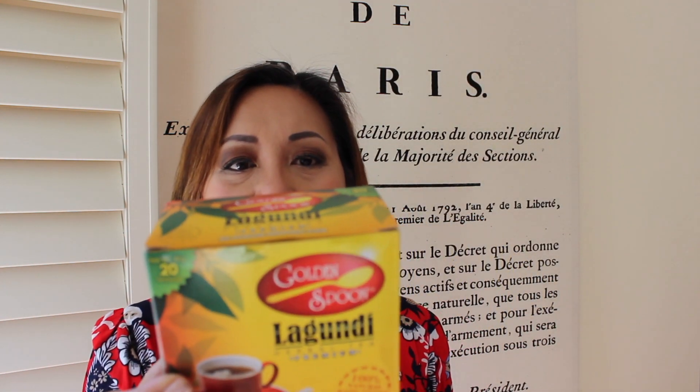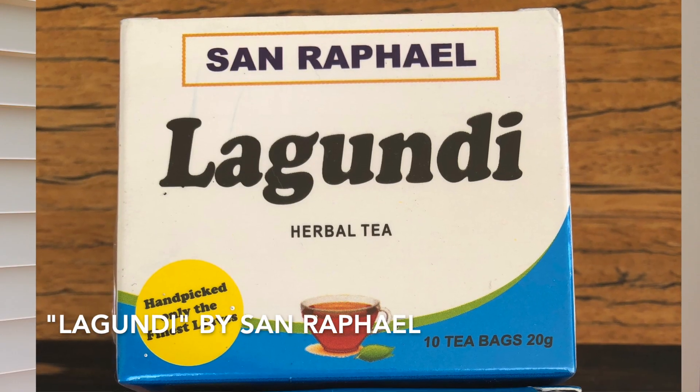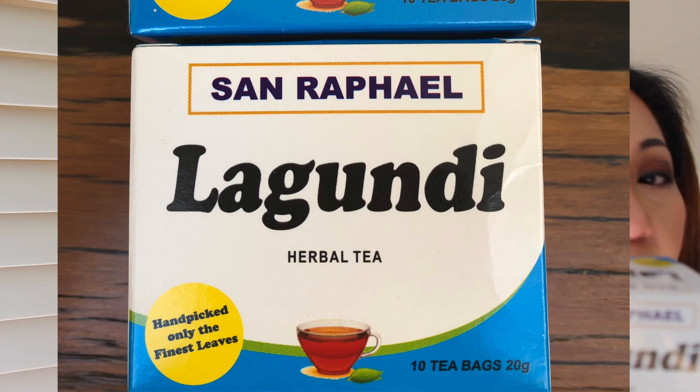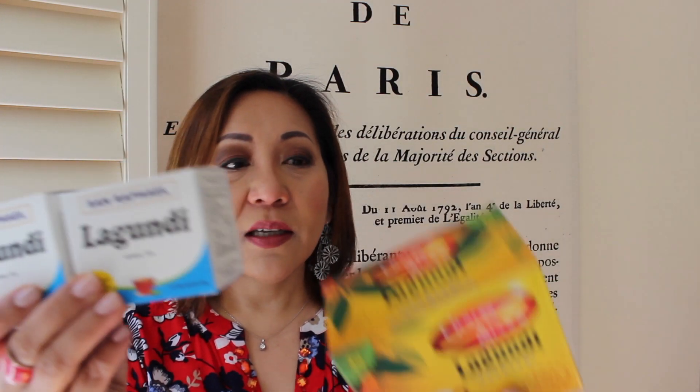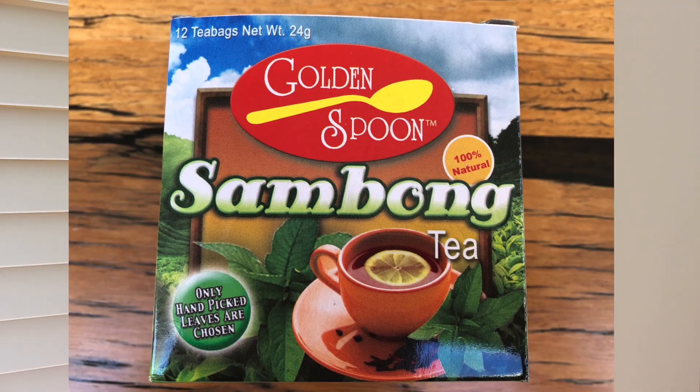I've got two brands of lagundi — one from Golden Spoon and one from San Rafael, which comes in a box of around ten bags. The last tea from Golden Spoon is called sambong tea. This one is really bitter.